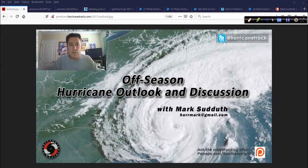Good afternoon. Mark Sout of HurricaneTrack.com here with your off-season edition of the Hurricane Outlook and Discussion. It is Monday, April 20th, 2020. We're going to look at some things going on with the upcoming hurricane season.